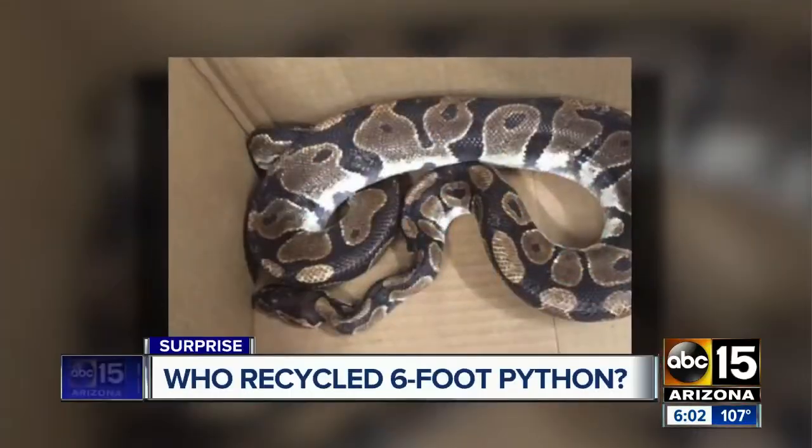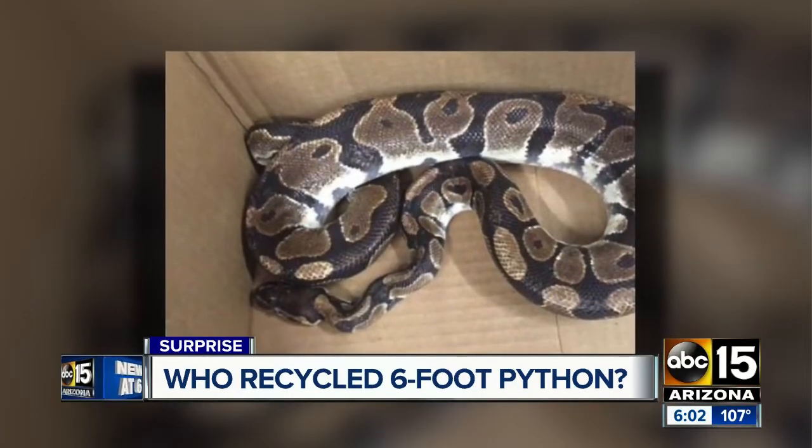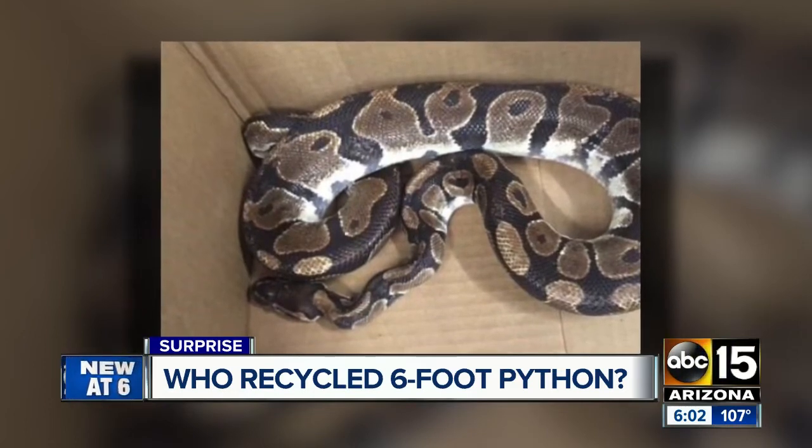Tonight at 6, the must-see story of the night: a six-foot python slithering down a conveyor belt inside a valley recycling facility.